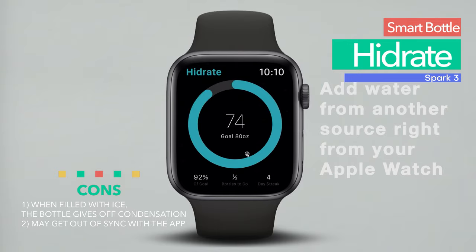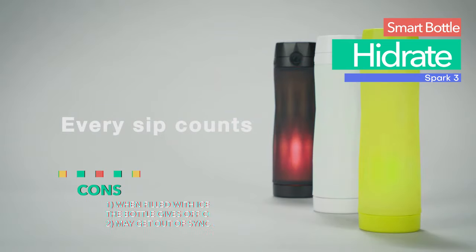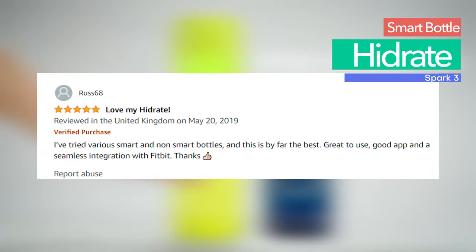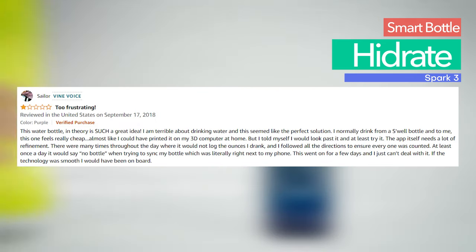What's even better is that the bottle will remind you when you need to drink more water — and it does so in a pretty interesting way: the exterior lights up in a cool pattern. Most users say they are 100% satisfied and find the bottle very useful. However, we do have to say that some people note that their Smart Bottle sometimes temporarily loses connectivity with the app, but not everyone has this issue.